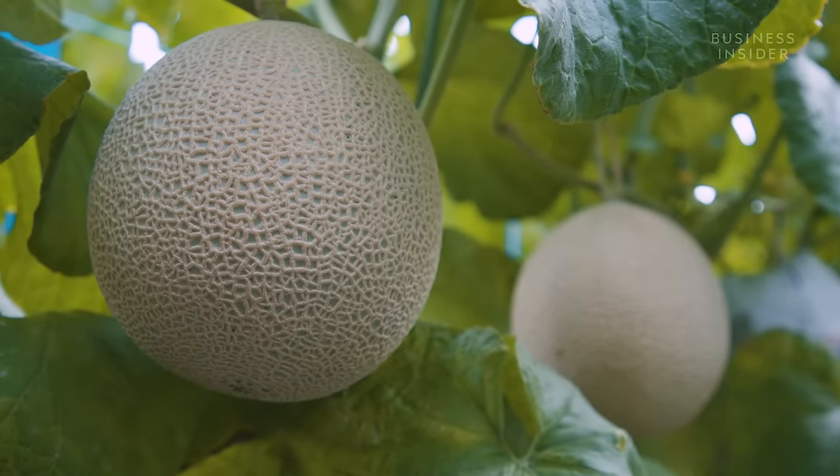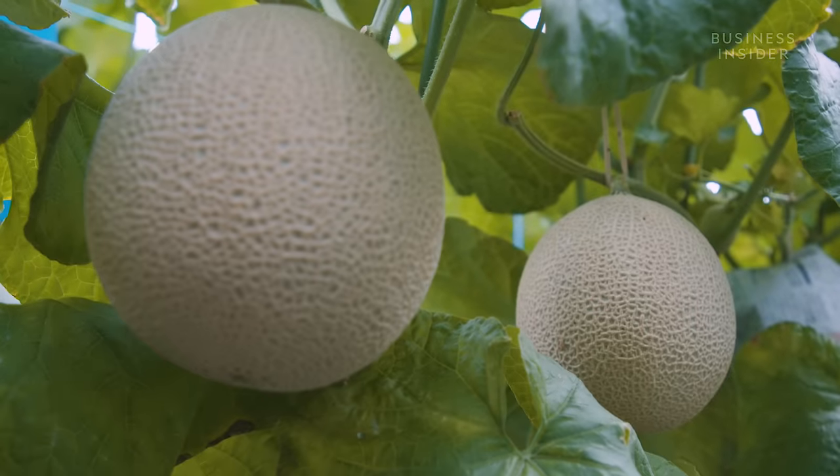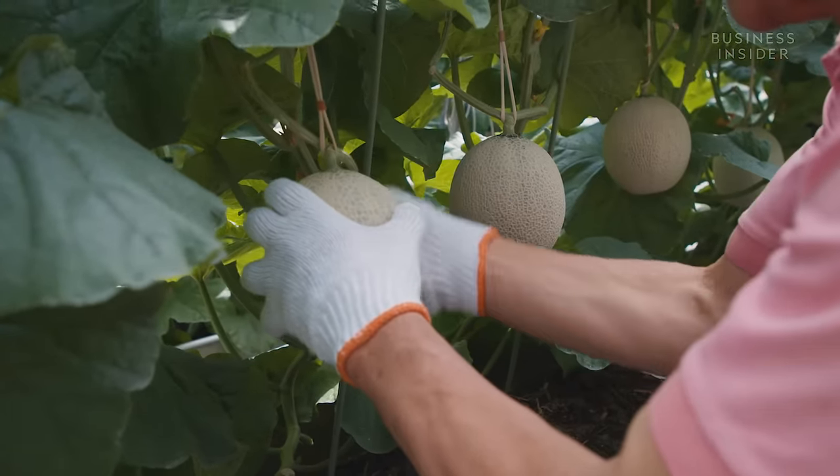Once this net pattern has developed, each melon is even massaged and polished by hand. It is then covered to protect it from the sun for its final growing period. The farmers can wear through multiple pairs of white gloves polishing these melons.